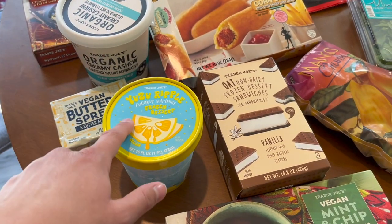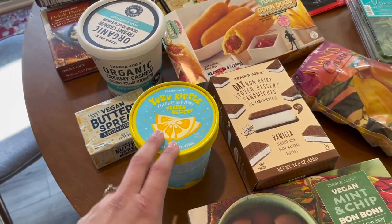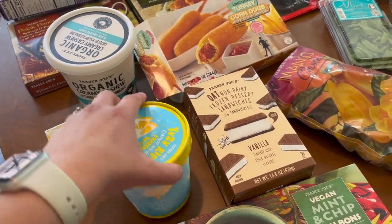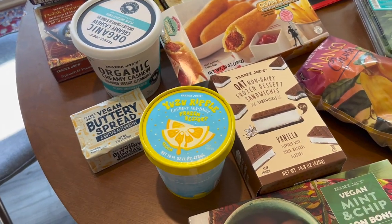The yuzu kind of just tastes like a general citrus. My only complaint was that it had a slightly weird aftertaste, but I love it and I'm going to absolutely enjoy it. It was very refreshing — I feel like it would be a really good spring and summer treat.